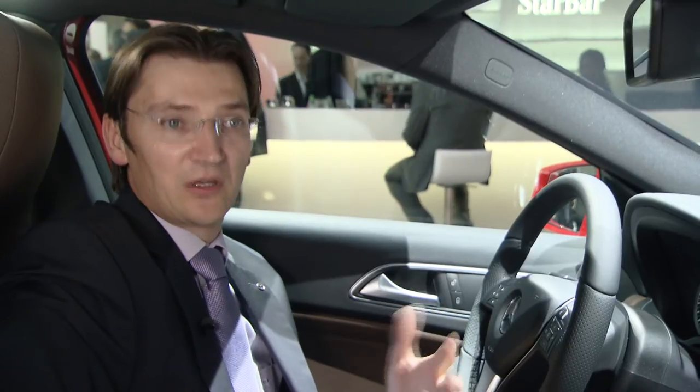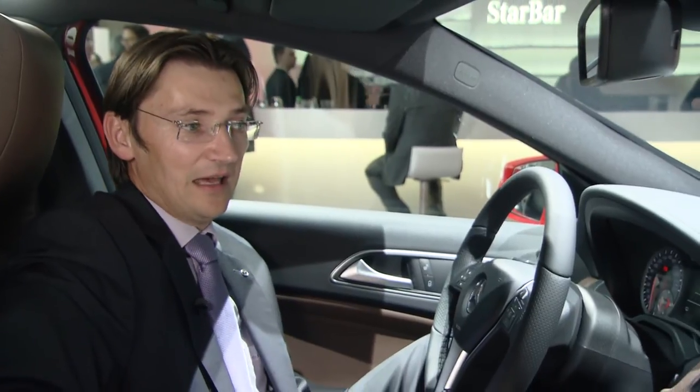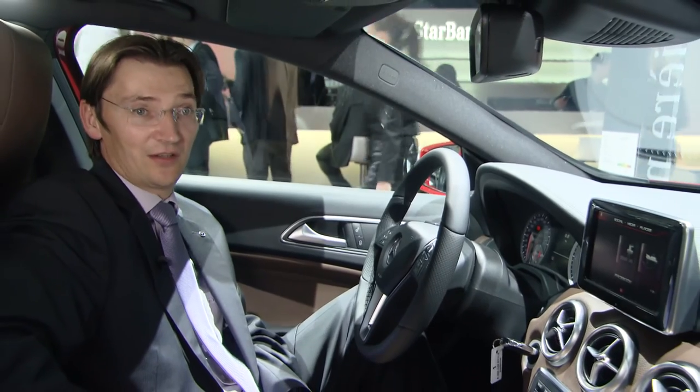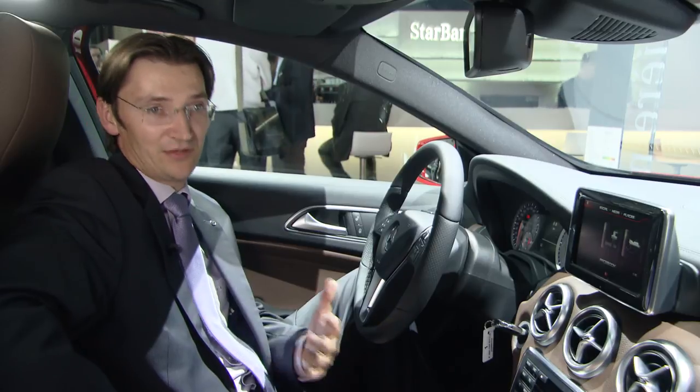Everything which is voice-based you can use while driving. We are already working on the next generation — full Siri integration to actually see the responses on the display as well, and be able to use all features.